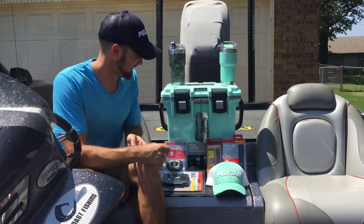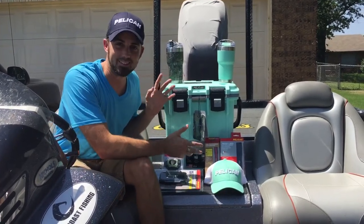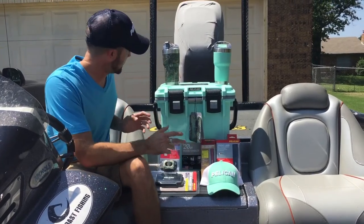Hey guys, Kyle Cordillan here. I just got a package from Pelican. They sent me some awesome products. I just want to show you guys what they sent. It's pretty cool.